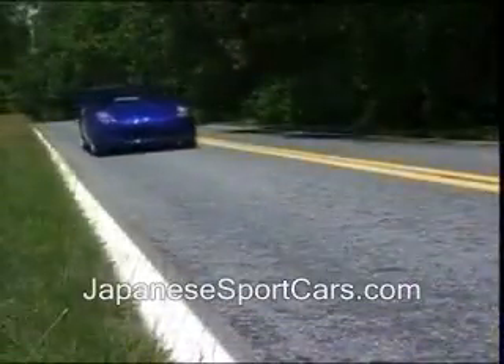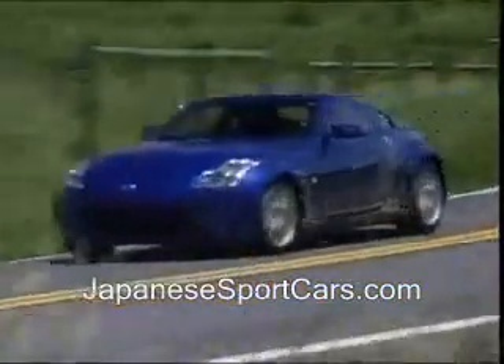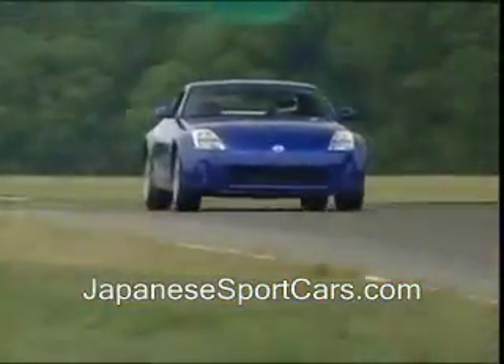The 350Z will give other performance cars, legendary or not, a real run for their money. And we'll be sure to let you know who's winning that race after we finish just a few more laps.